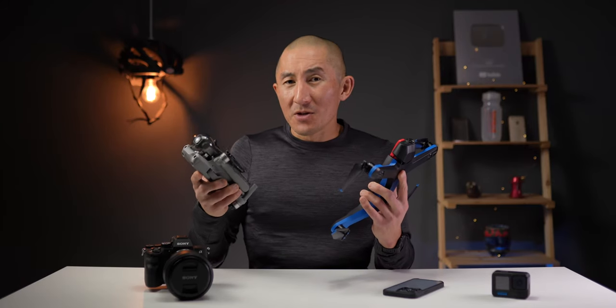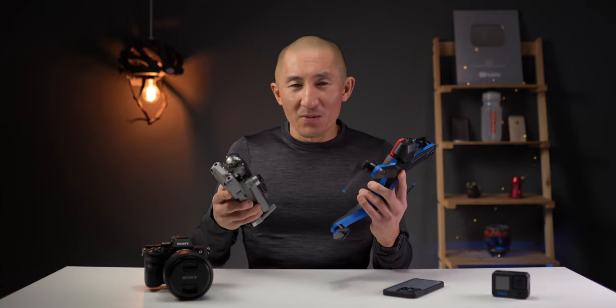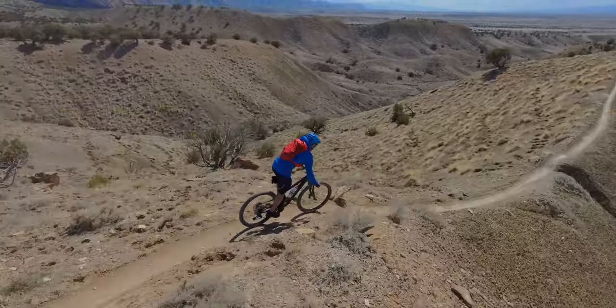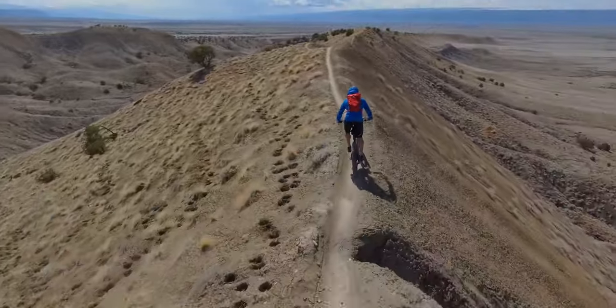In terms of active tracking and being able to automatically follow me, I use the Skydio 2 — the autonomous tracking out of that thing is seriously mind-blowing. So that's my current setup as of the end of 2021, and I don't really foresee myself changing it because all this stuff works pretty well for me.